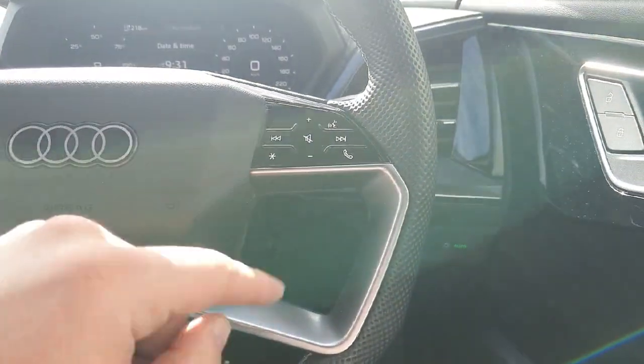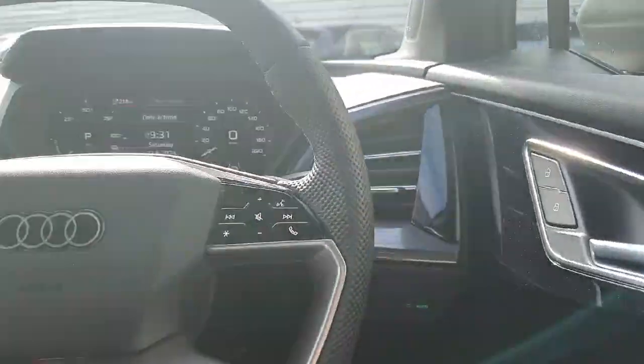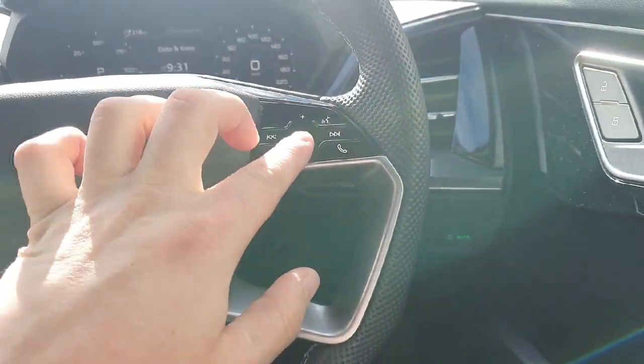On the right-hand side of the steering wheel we have the volume control for the premium entertainment system, which is also a great extra with this vehicle. It features the Sonos entertainment system, providing a real premium surround sound experience, and it is also a touch screen.